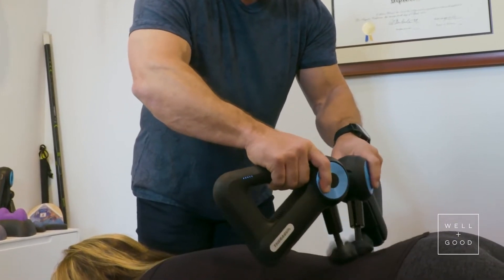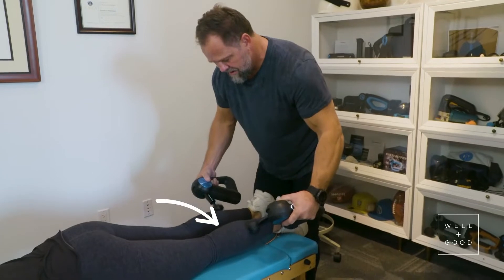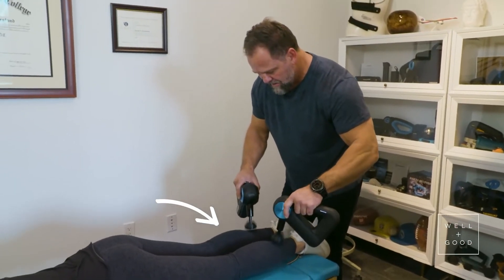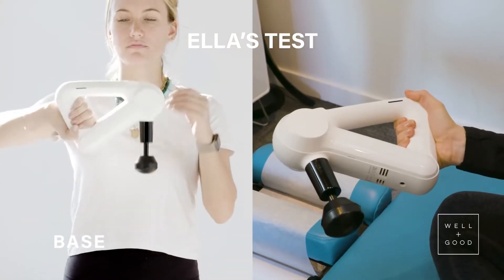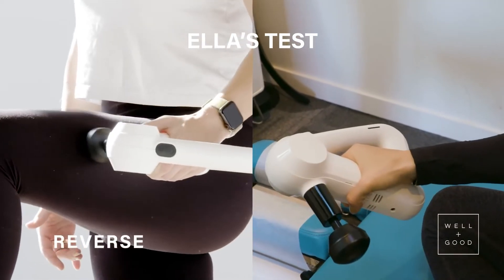The Theragun Elite has five different attachments, so you can choose to target your shoulder blades, lower back, or even your hands and feet, depending on what you've put your body through that day. There's an app where you can alter the speed and access customized wellness routines too.